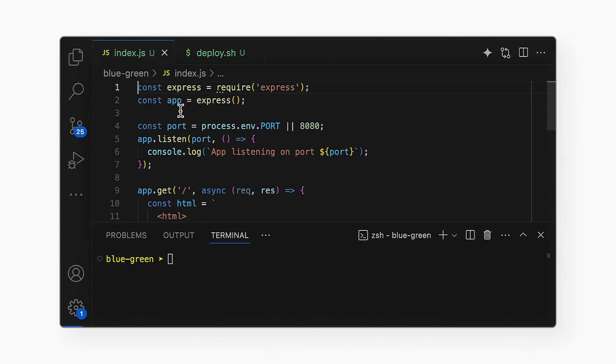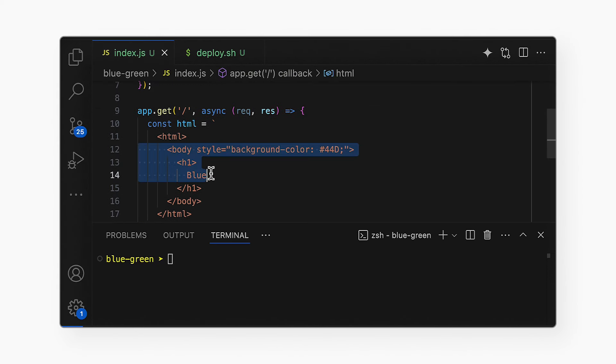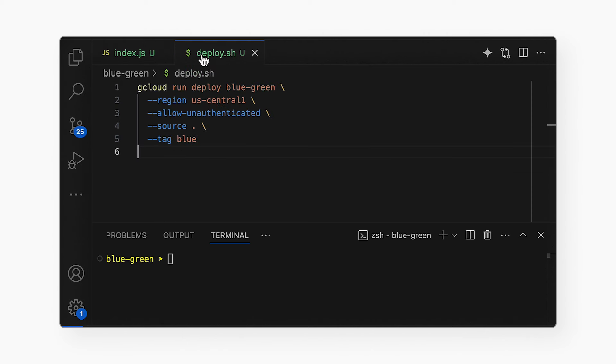And you said a minute ago that you helped a team do this with Cloud Run. Yeah. Cloud Run has built-in support for this kind of pattern. Let me show you how it works. First, let me deploy the blue version of my code. I built a very simple application in Node and Express. When it receives a GET request, it returns some hard-coded HTML. The HTML includes a blue background and some text. Now, I'll deploy the application with gcloud run deploy. I'm also adding the tag blue.